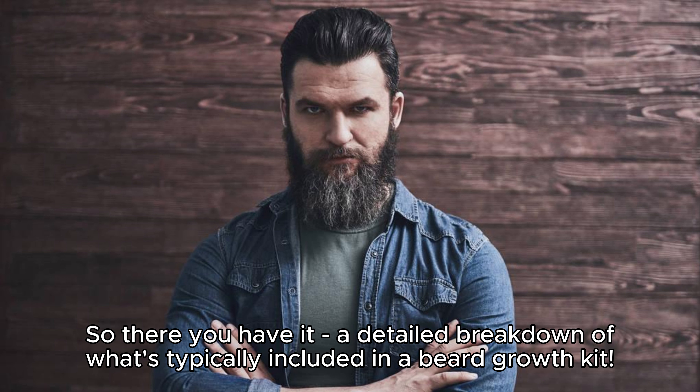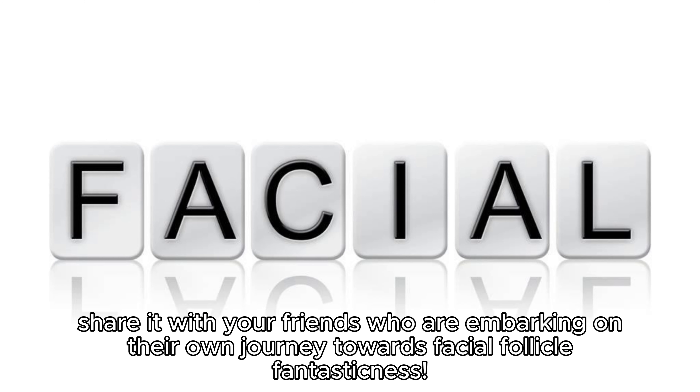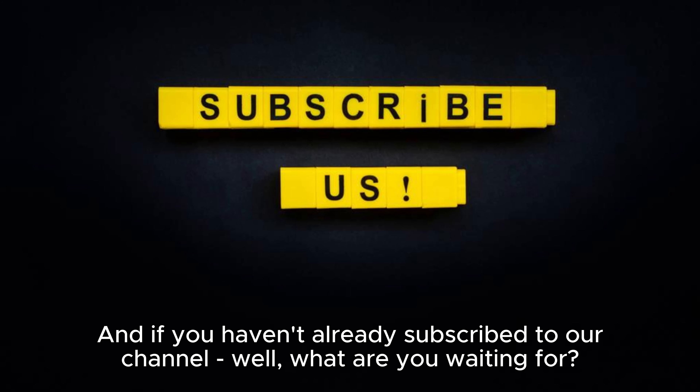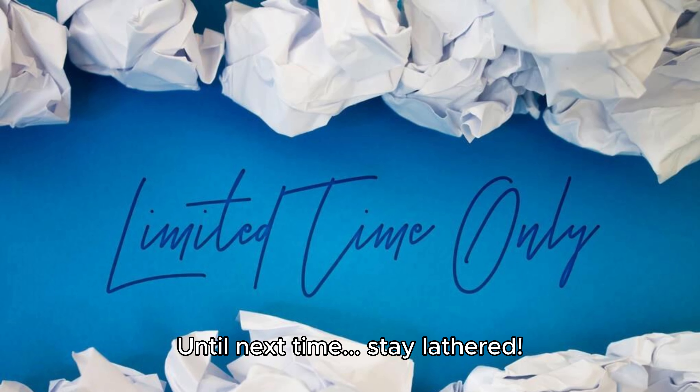So there you have it, a detailed breakdown of what's typically included in a beard growth kit. If you found this video insightful, don't forget to hit that like button. Share it with your friends who are embarking on their own journey towards facial follicle fantasticness. And if you haven't already subscribed to our channel, what are you waiting for? Hit that subscribe button now so you never miss an update on all things grooming from scalps right down to toes. Until next time, stay lathered.